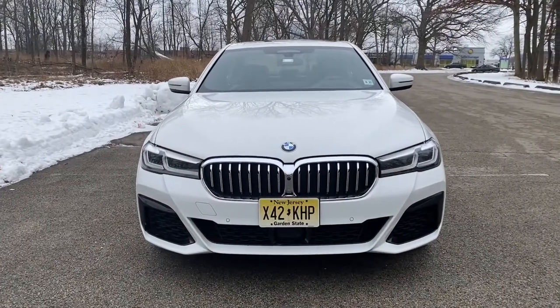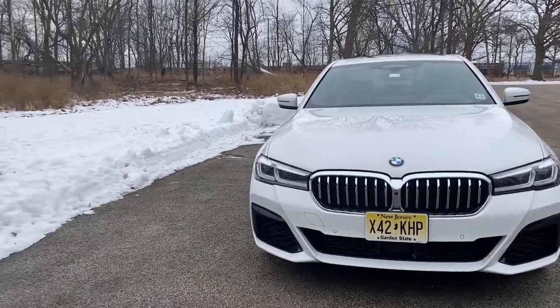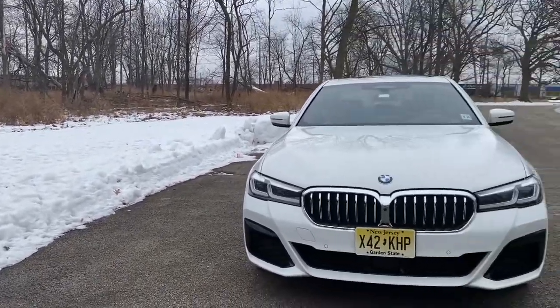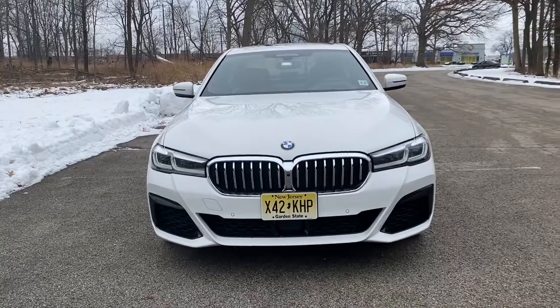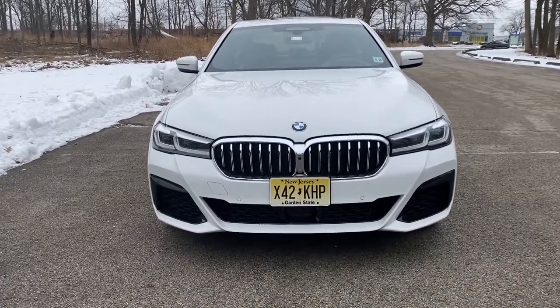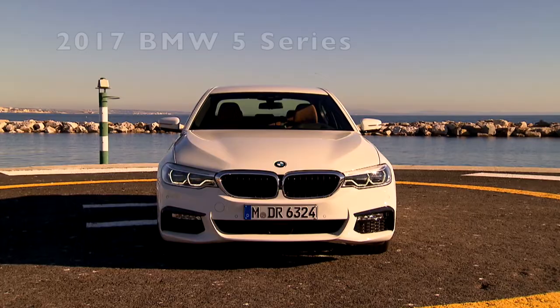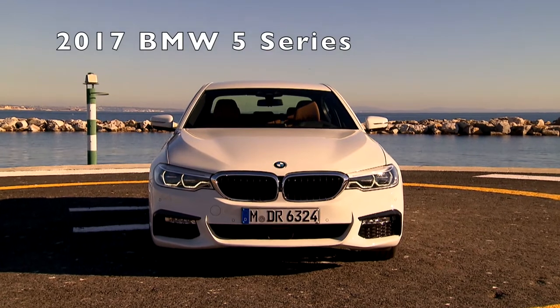As we move to the outside of the vehicle, I have to apologize for the test vehicle being a little bit dirty — we've had a little bit of snow. Let's talk about some of these changes. The first thing you're going to notice is the grille gets a little bit bigger for 2021. It's not a huge change.